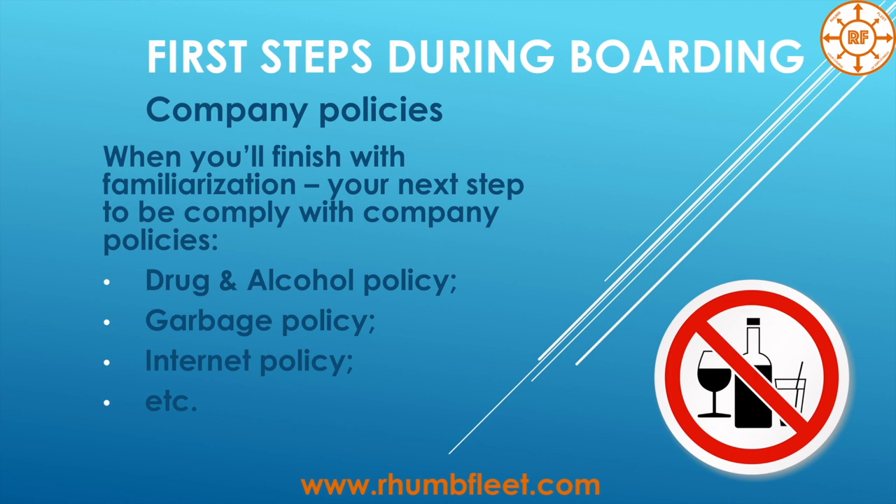I know one situation where a guy posted pictures with the company logo on board. They didn't send him home, but the company sent an official letter saying the crew member had broken the policy and he must either delete the posts or he would go home at the next port. Of course he deleted everything and continued working, but the situation was really not nice.